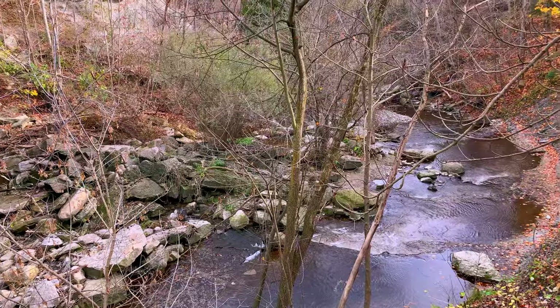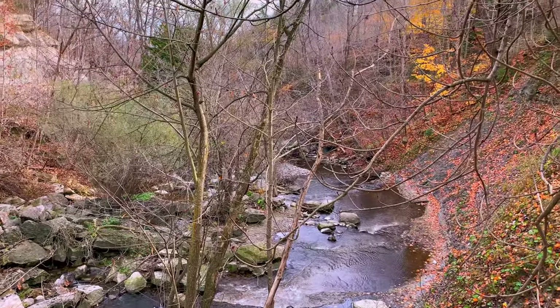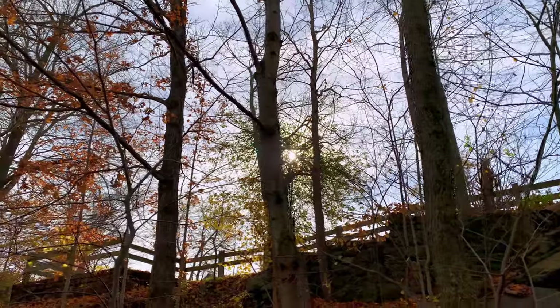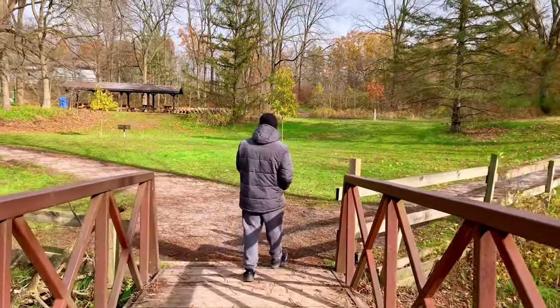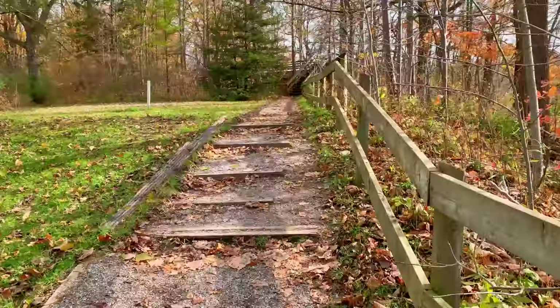One unique thing about this place is that a lot of visitors and archaeologists have found many fossils here, dating back to 350 million years. Each visitor is allowed to collect one fossil and take it back home, although you cannot dig the grounds or use any kind of tools to extract the fossils.